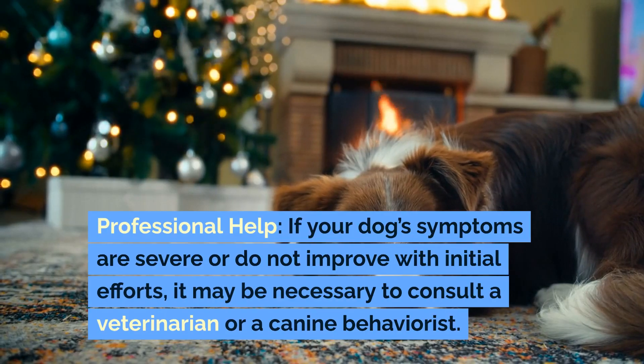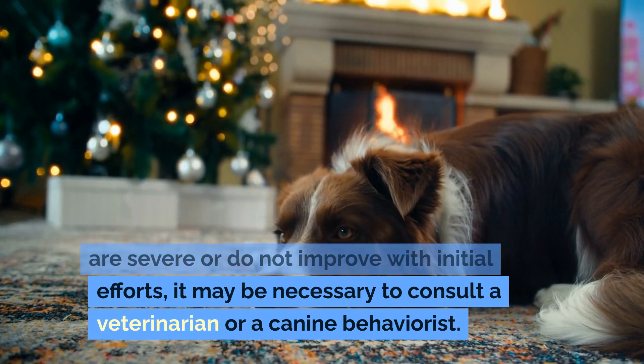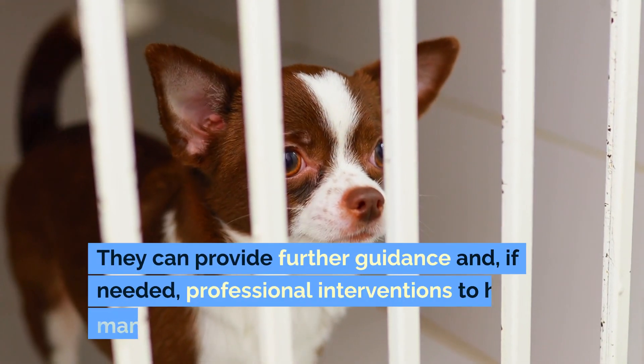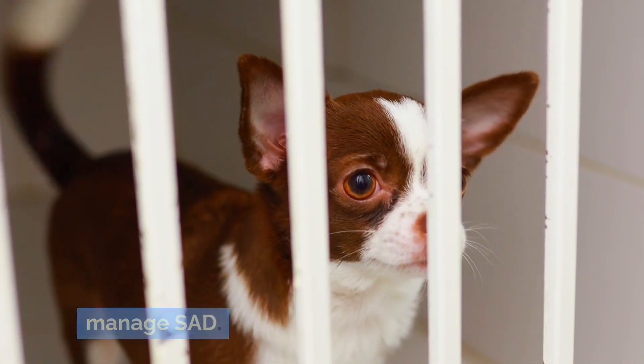Professional help. If your dog's symptoms are severe or do not improve with initial efforts, it may be necessary to consult a veterinarian or a canine behaviorist. They can provide further guidance and, if needed, professional interventions to help manage SAD.